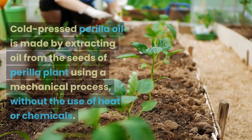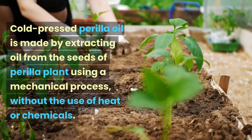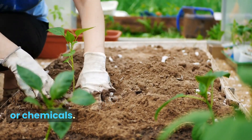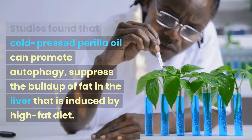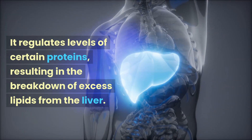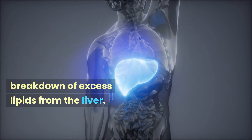Cold pressed perilla oil is made by extracting oil from the seeds of the perilla plant using a mechanical process, without the use of heat or chemicals. Studies found that cold pressed perilla oil can promote autophagy and suppress the buildup of fat in the liver induced by a high-fat diet. It regulates levels of certain proteins, resulting in the breakdown of excess lipids from the liver.